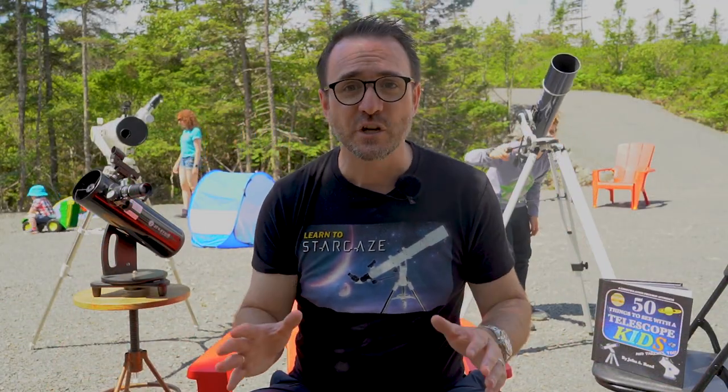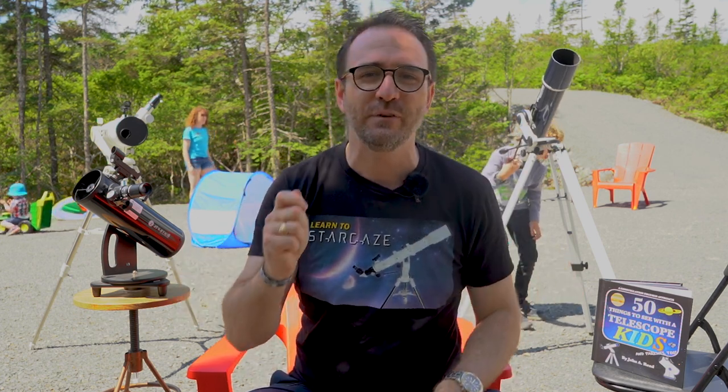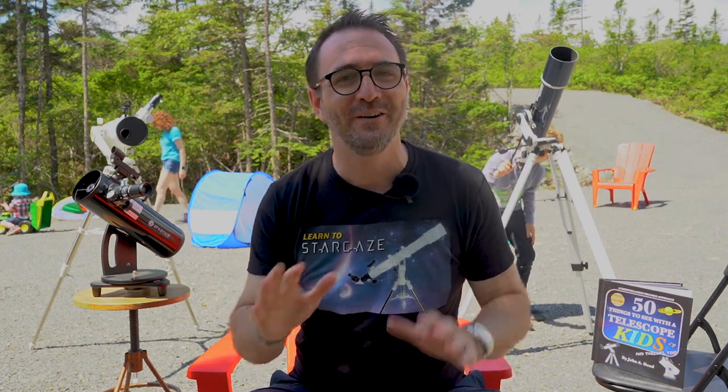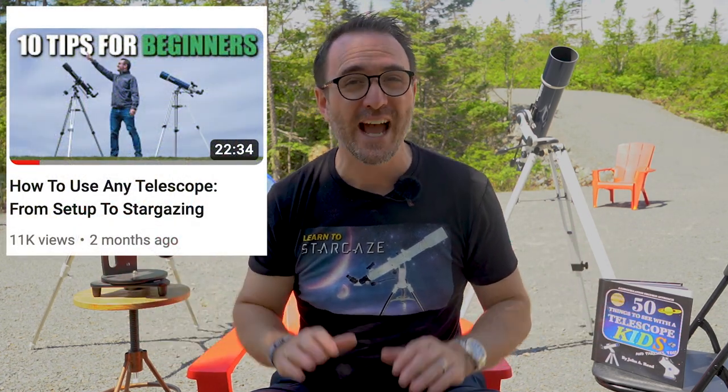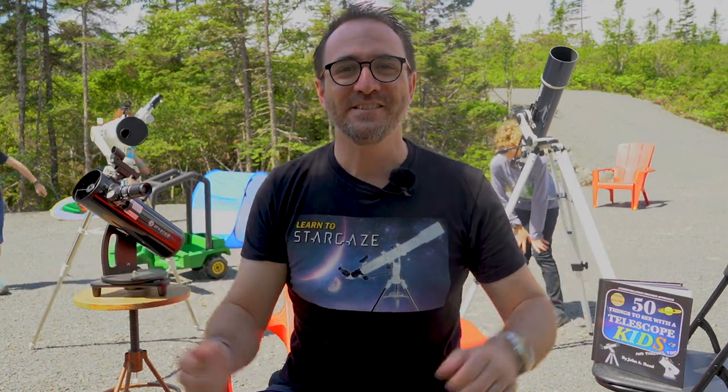Now if you have a telescope in mind and you'd like to know if it meets my five requirements, let me know in the comments and I'll take a quick look and simply reply with either yes or no, or pass or fail. This video didn't really go into how to use a telescope, but I do have a video called 'How to Use Any Telescope' — I'll link to that video below. Be sure to watch that one next. Thanks for watching to the end of this video. Don't forget to subscribe to get the most out of your stargazing experience, and remember, the future is looking up.